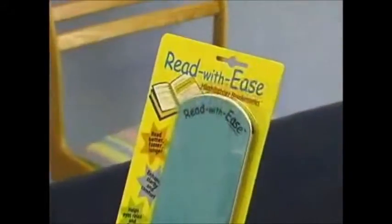Hi, I'm Dr. Mary Ann Block. Every day I work with children and adults who have learning problems, reading problems, attention and concentration problems. And one of the things I developed to help with the reading is the Read With Ease Highlighter Bookmarks.